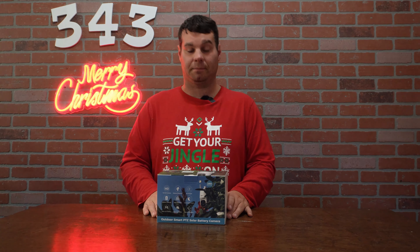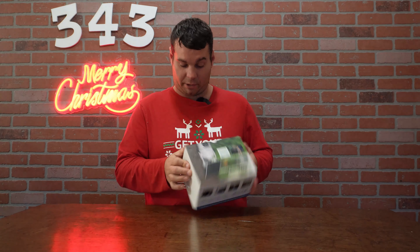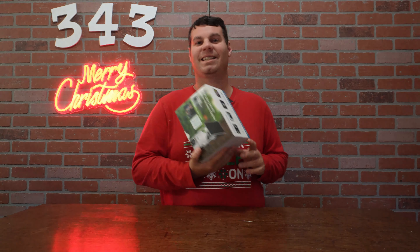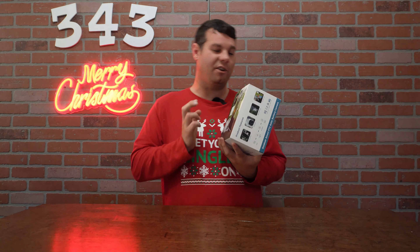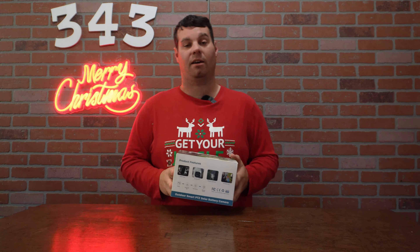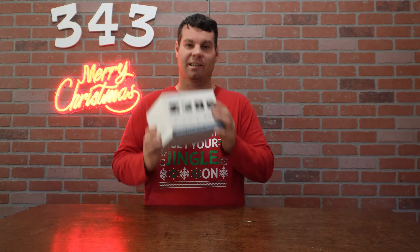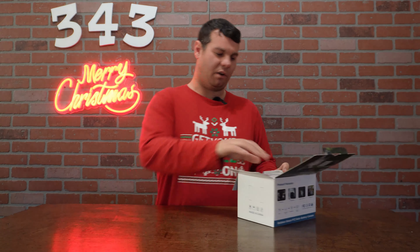Well, that's where this little guy comes in handy. This is the outdoor smart solar battery camera — it's a 4G LTE cellular camera, so it runs off cell phone towers. You can link it to your app and look at it no matter where else it would be. I have a shop that I'd love to keep an eye on without being there, and this is going to allow us to do that. There's a cell phone tower less than two blocks away, so we should get pretty good service.